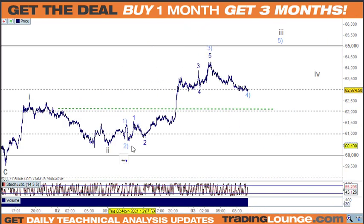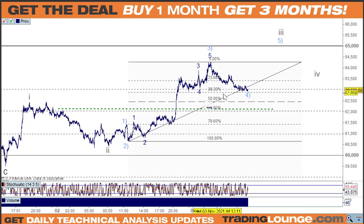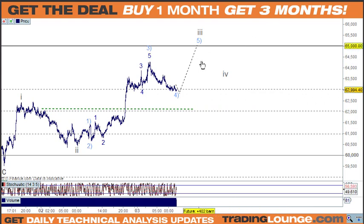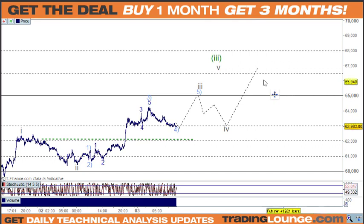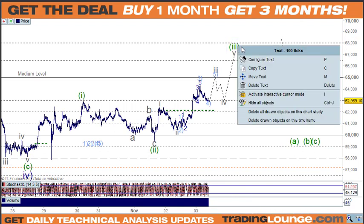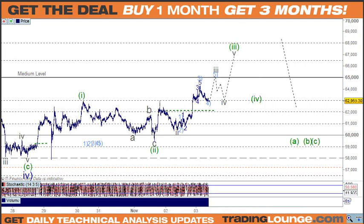Looking at retracement — we're really on that 38.2% level, could drop a bit lower, and then move from there. We'll have a corrective wave 4 and then wave 5 to the upside. Being one degree higher in this chart, we'll still need a wave 4 after that, and then wave 5 up here to finish off — which could take us up to 70k or higher. 65k is the medium level, and the next key number is 66,500.